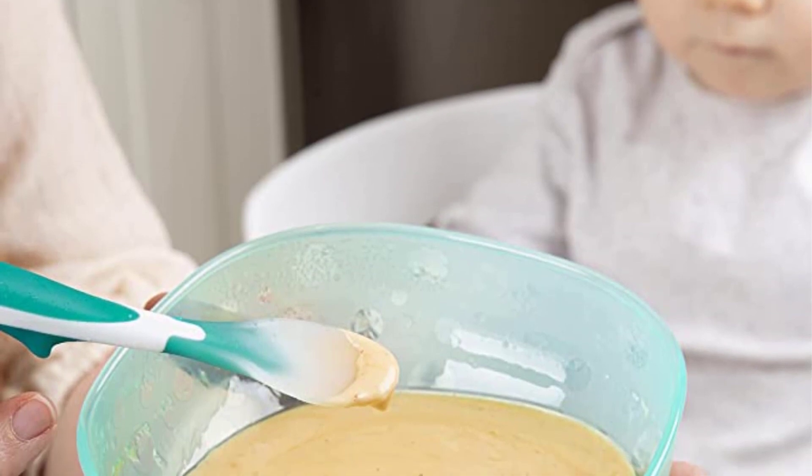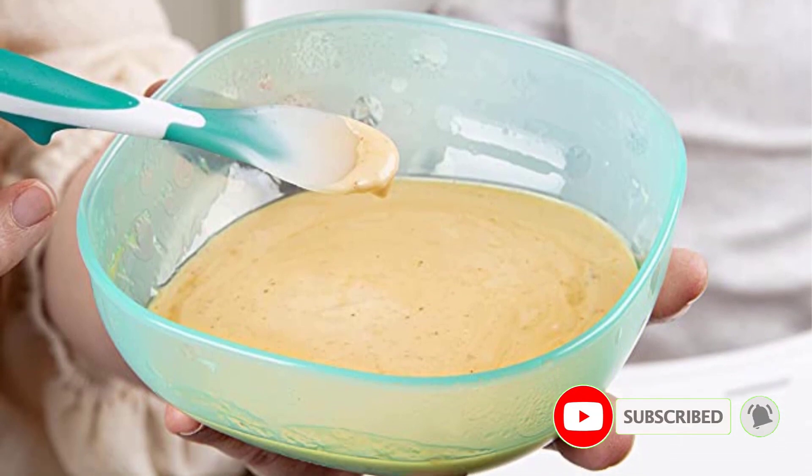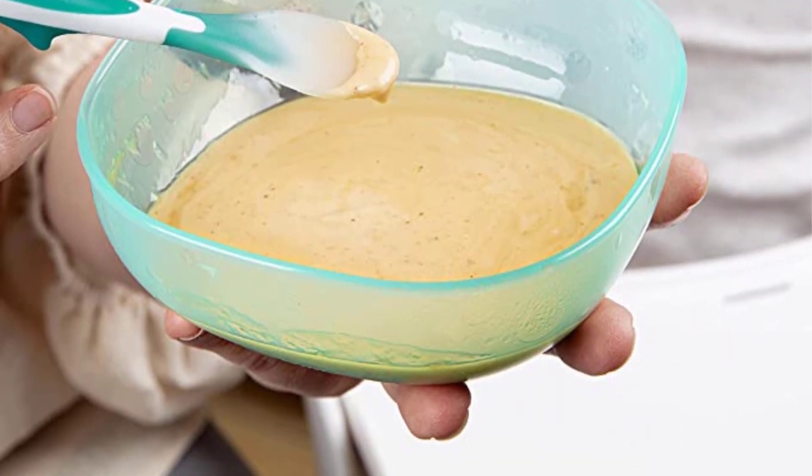Positives of this product: Spoons turn clear when food is too hot, elevated spoon rest, and dishwasher and sterilizer safe. Negatives of this product: Scoop is shallow and handle is heavy.